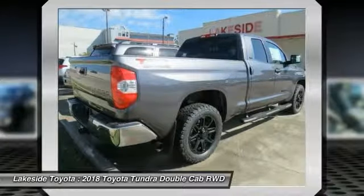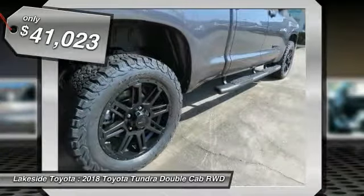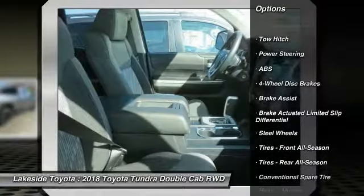With a towing capacity of up to ten thousand plus pounds and a payload capacity of over two thousand pounds, the Tundra is the perfect mix of power and efficiency, and is priced below forty-five thousand dollars.